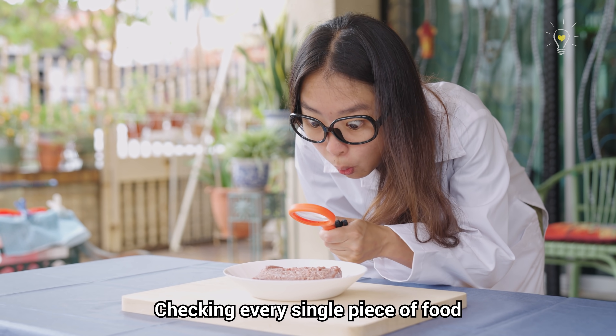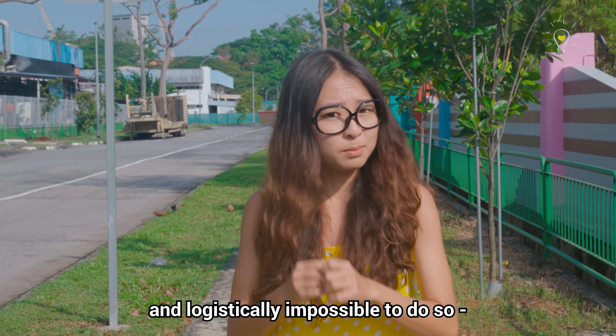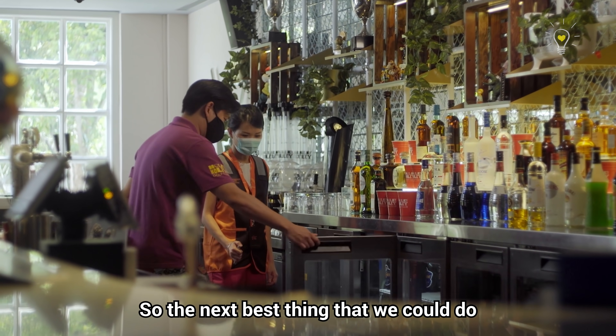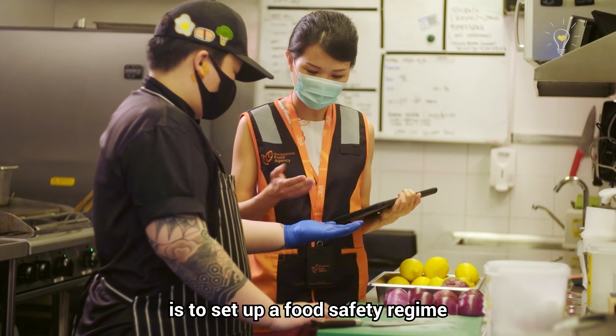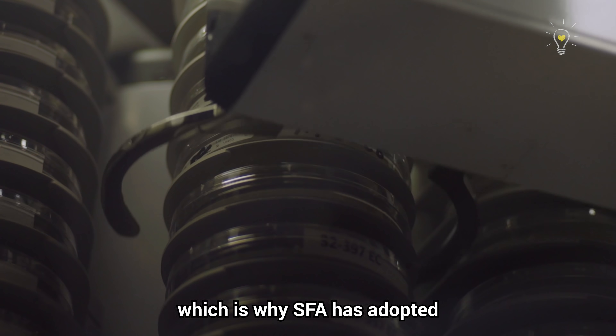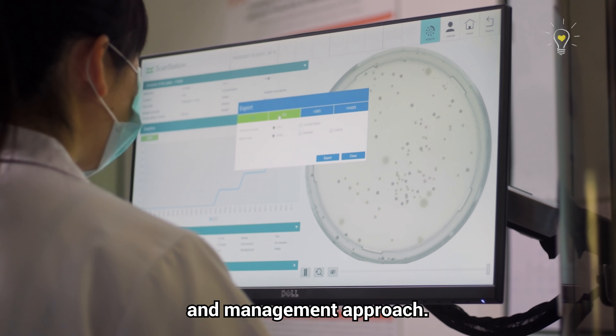Checking every single piece of food sounds like the best way to keep everyone safe, but that is physically and logistically impossible — not only in Singapore but anywhere else on earth. So the next best thing is to set up a food safety regime that's based on risk, which is why SFA has adopted a risk-based approach guided by a science-based risk assessment and management approach.